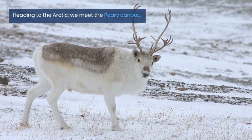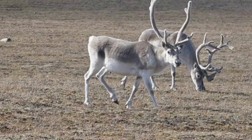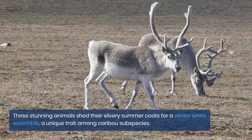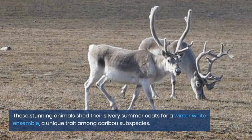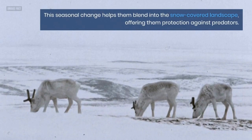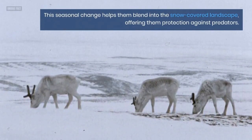Heading to the arctic, we meet the Peary caribou. These stunning animals shed their silvery summer coats for a winter white ensemble, a unique trait among caribou subspecies. This seasonal change helps them blend into the snow-covered landscape, offering them protection against predators.